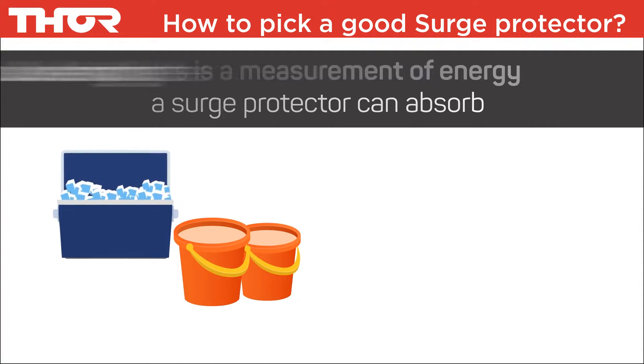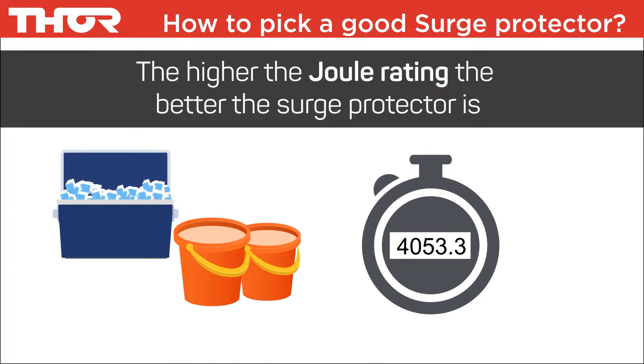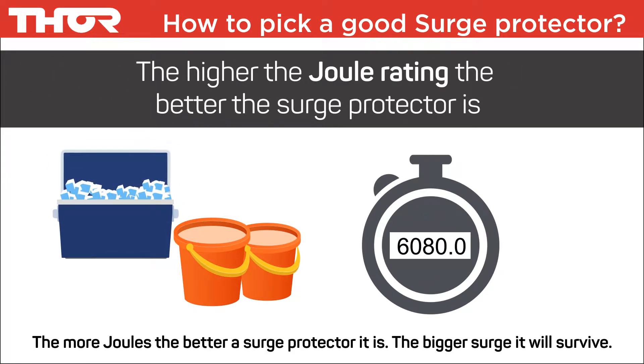Joules is a measurement of energy a surge protector can absorb. The higher the joule rating, the better the surge protector is. The larger the joules capacity means the bigger the surge it will survive.